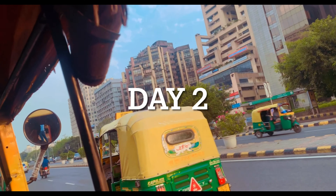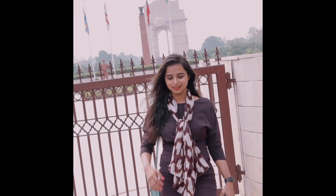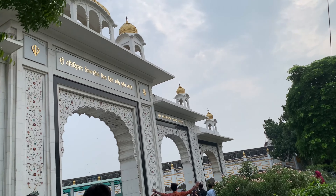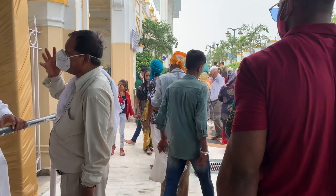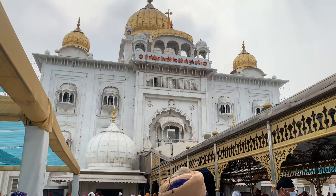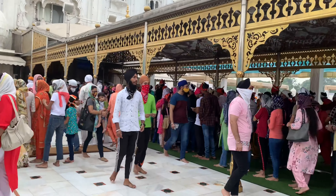It's day two and I am going to India Gate. This is Bangla Sahib Gurudwara and it is very amazing — it is a very peaceful place.